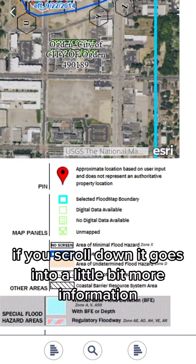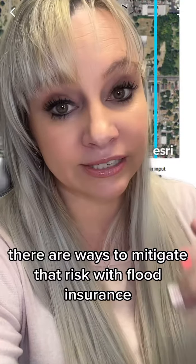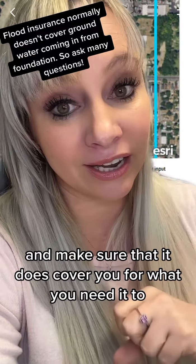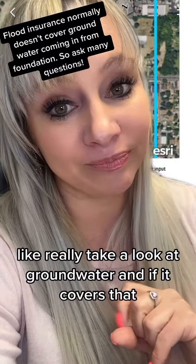If you scroll down, it goes into a little bit more information. If you feel like you are at risk, there are ways to mitigate that risk with flood insurance. But double check that policy and make sure that it does cover you for what you need it to — really take a look at groundwater and if it covers that. Hope this is helpful.